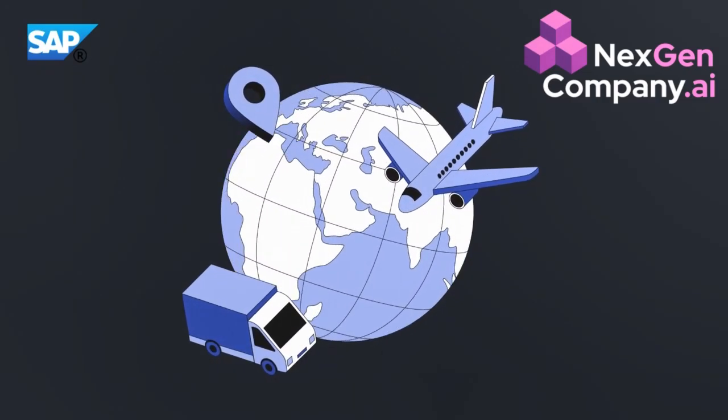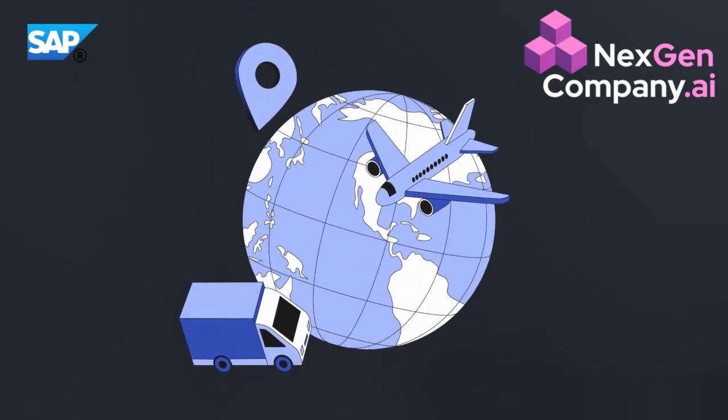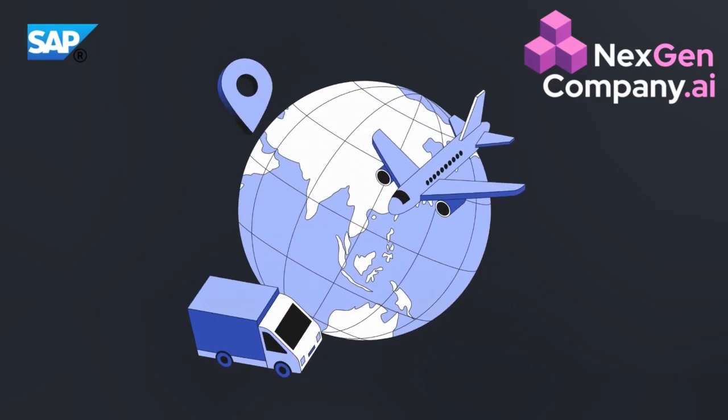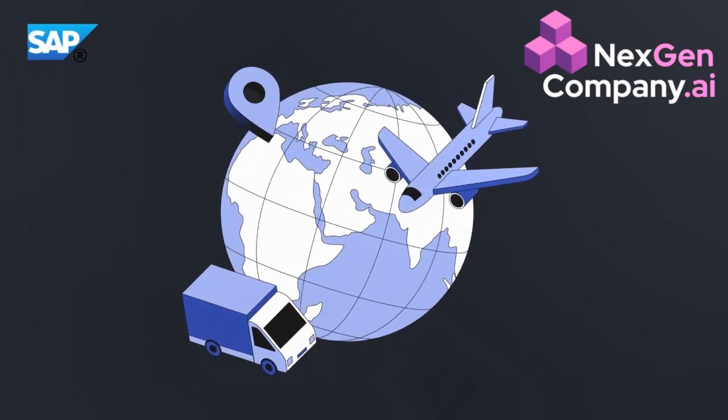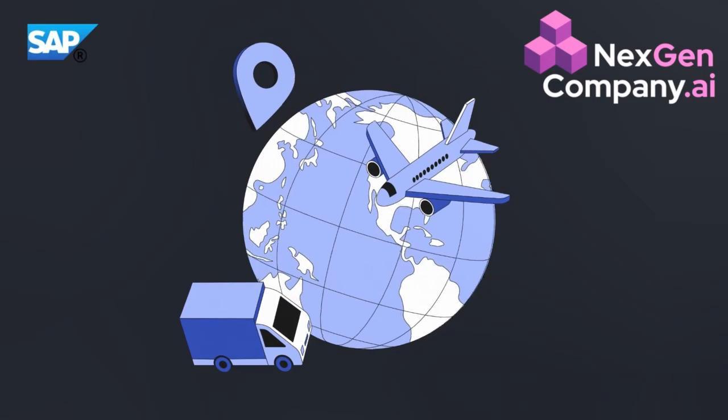In SAP Transportation Management, selecting the right forwarding agent and optimizing the routes is a very complex and critical process. It often involves complicated calculations for freight cost, delivery times, and choosing the most suitable forwarding agent.